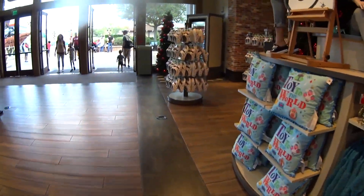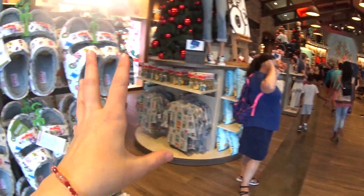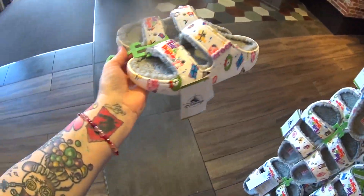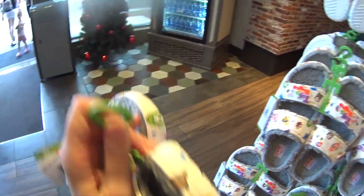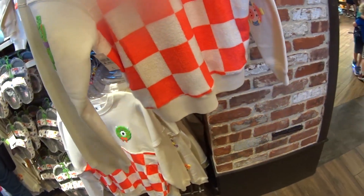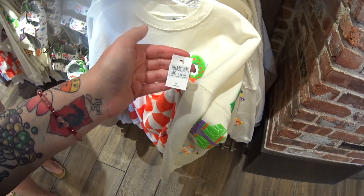Oh my gosh, I see Crocs! They are holiday — 'Toy to the World.' It's a whole line called Toy to the World. The Crocs are $64.99 and they're fleece-lined with a charm on them — it looks like Pixar toys. So cute. There's also a spirit jersey for this line — look at all the puffy ink across the sleeves and back. The lower half is fleece and the top is sweatsuit material with a puffy ink wreath on the chest. One of the coolest, cutest spirit jerseys I've ever seen — $89.99.